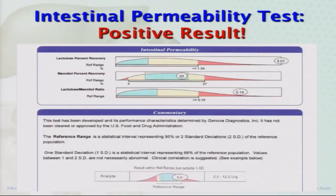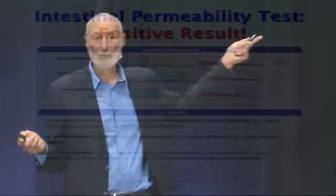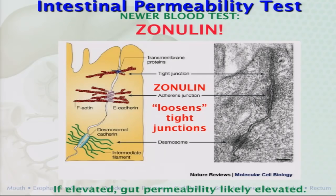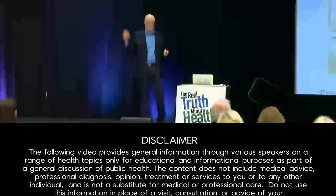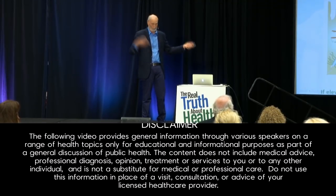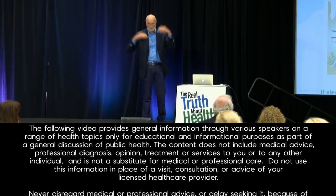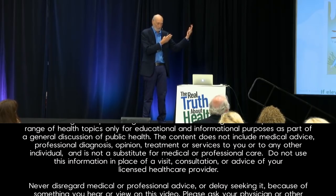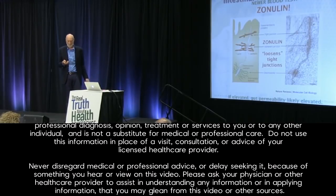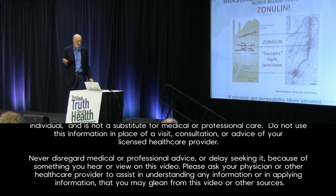This urine test seems to be replaced by a newer blood test now. All you really need is called zonulin. Zonulin is a protein that your own body makes that loosens up the tight junctions. If you've got a leaky gut, you've got lots of zonulin in your tissues. The more zonulin you have in your bloodstream, the leakier your gut probably is.